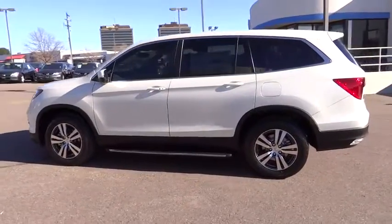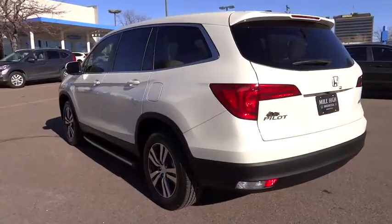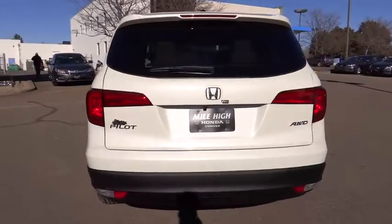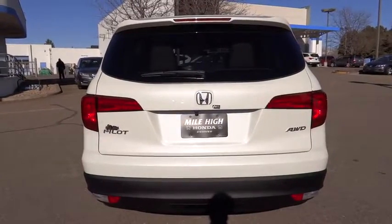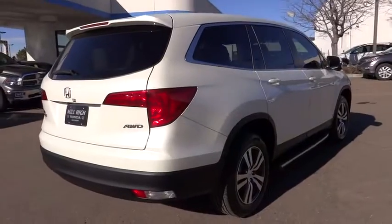Here are some of this vehicle's great options: stability control, traction control, remote engine start, keyless entry, power passenger seat, steering wheel audio controls, power liftgate, anti-lock braking system, backup camera, all-wheel drive, moonroof.